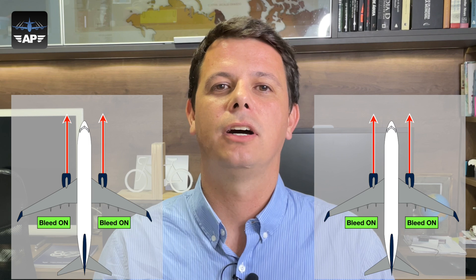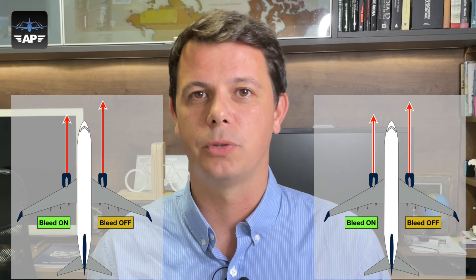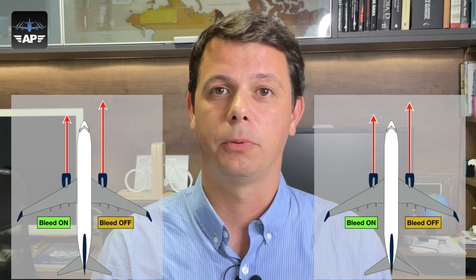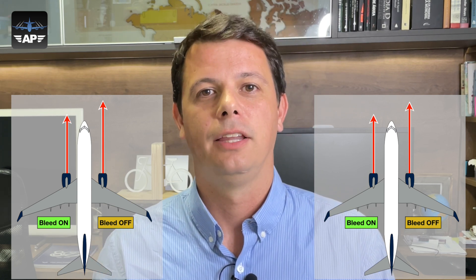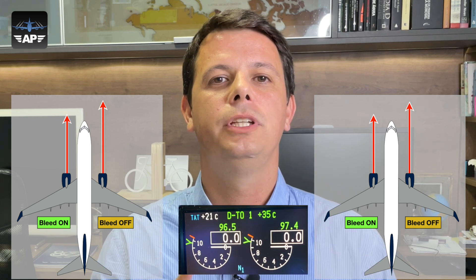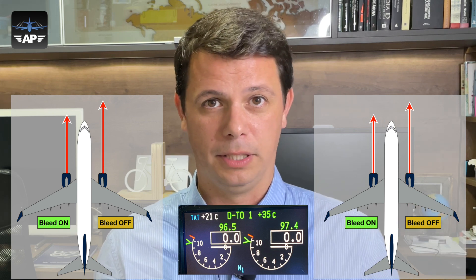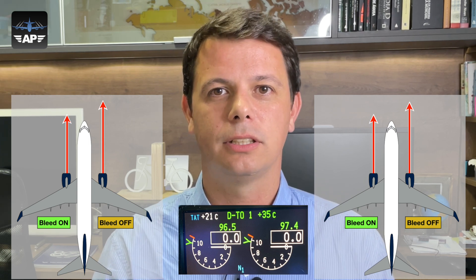You have the option to shut off the bleed valve, and then all the air going through the engine is actually used to produce thrust. On a Boeing 737, in situations such as when dispatched with one engine bleed or one pack inoperative, you have the option to depart with one engine bleed on and one engine bleed off, therefore producing different amounts of thrust. I show this situation with two different N1 rotations at the moment of takeoff — two engines producing two different amounts of thrust: the left one being the weakest and the right one being the strongest. And now the question: which one is the critical engine — the strongest or the weakest?